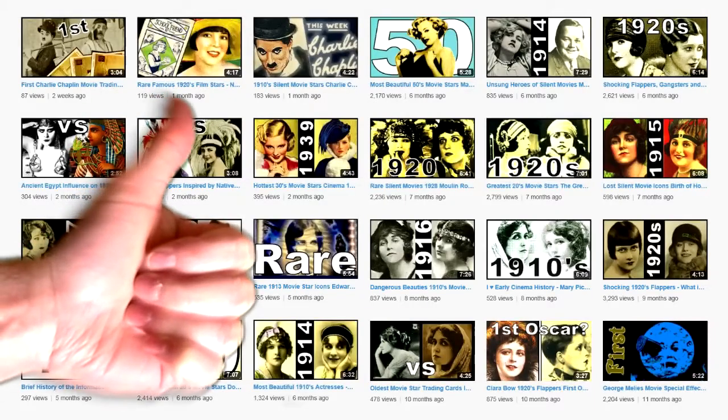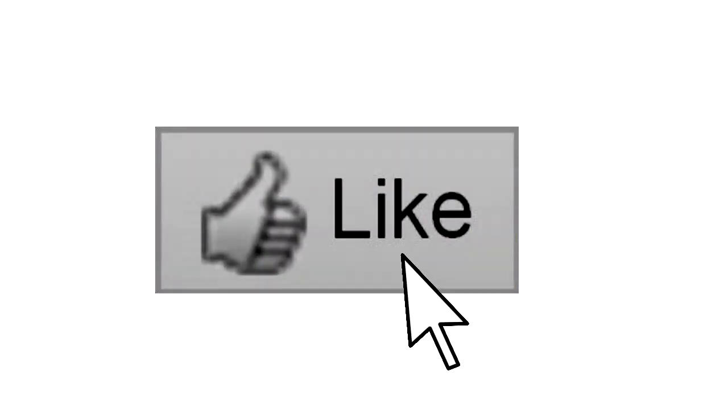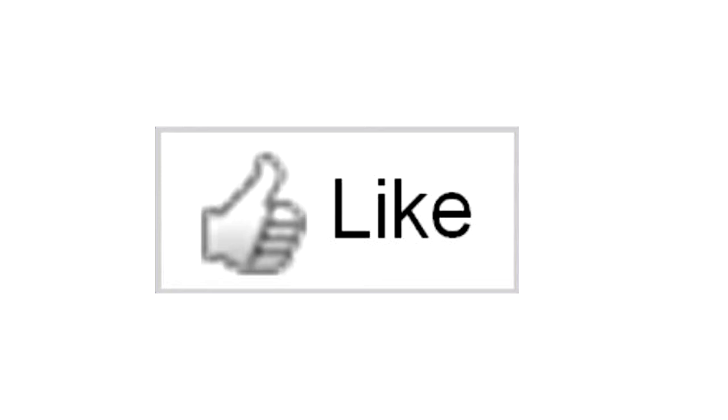Do you like collecting? Then please subscribe to my channel and don't forget to click on the like button, because it does something very special — it makes you younger.